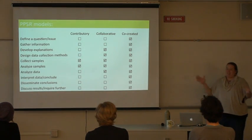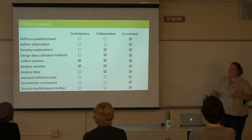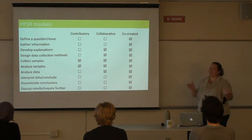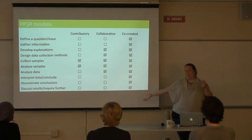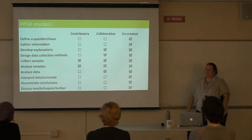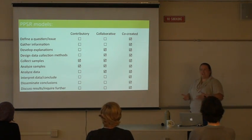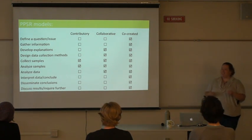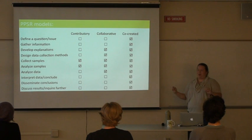There are three general models that people use to categorize citizen science programs. The lines are a little blurry between them. The first is contributory projects — usually designed by a researcher — where volunteers collect data. A lot of citizen science projects fall into this category because you can have many volunteers with less one-on-one time, allowing people to be involved somewhat shallowly in the scientific process.